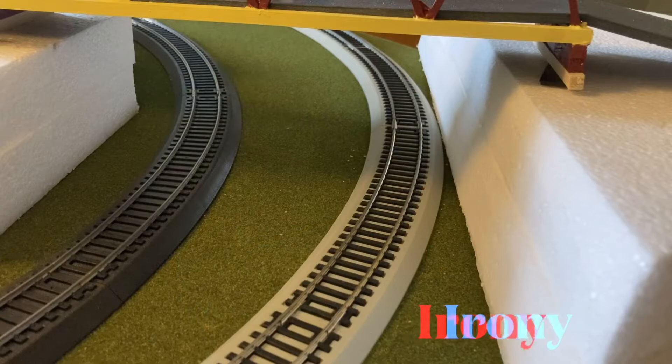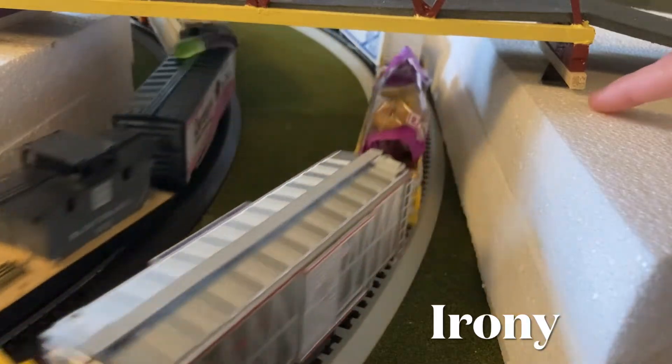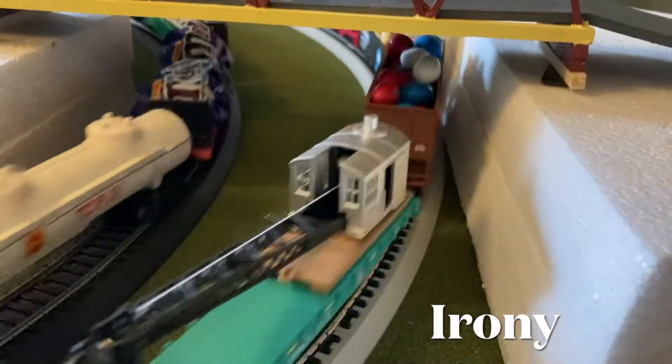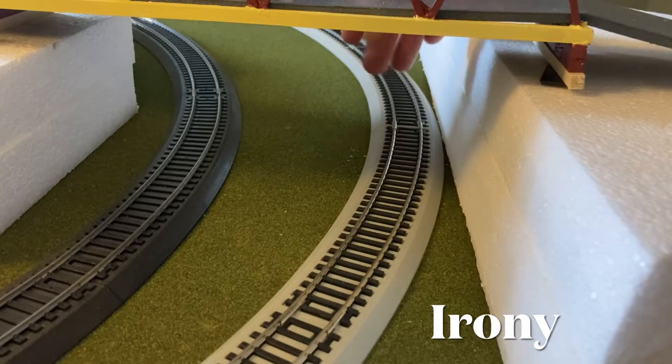Now, before the gondola derailed itself, one thing I did want to show over here is that by this bridge I did have to raise it up with a few pieces of wood and some other things just to get the can under. Because last time the snack pack that we had just barely fit, but then I was testing the can and it just went bonk.